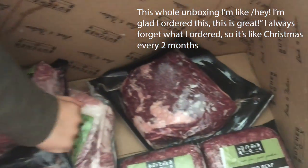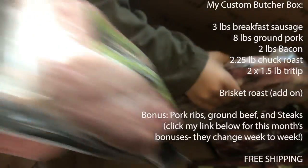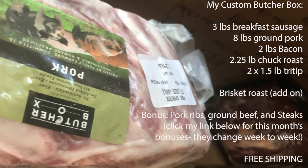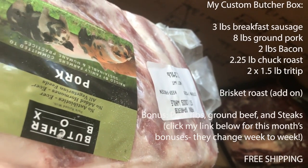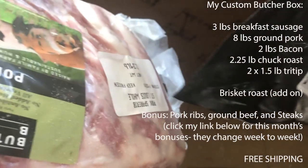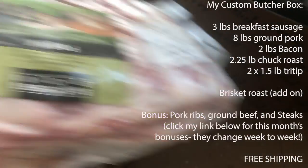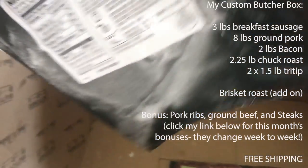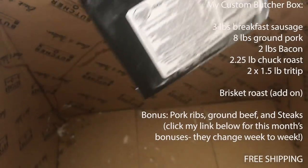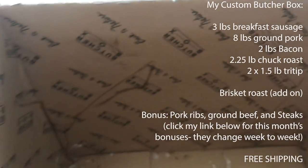More pork breakfast sausage here. I do the custom box — I think you can get more meat that way. More ground pork again. You can also set your delivery schedule; it defaults to once a month, but you can do every six weeks or every two months. I usually set it to two months and bump it up if I need to. I think these are pork spare ribs, and I think that was the promotion for this month. A lot of months if you click the link below there'll be a promotion going on — I think the ribs and some ground beef were part of this month's deal.